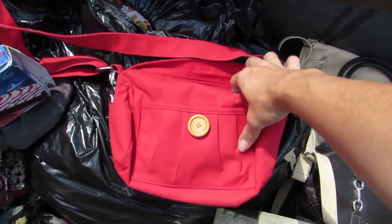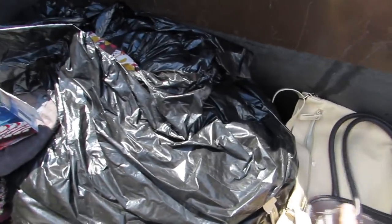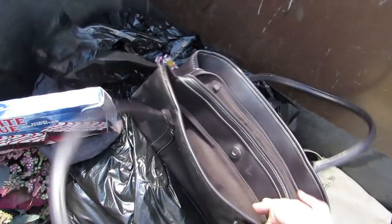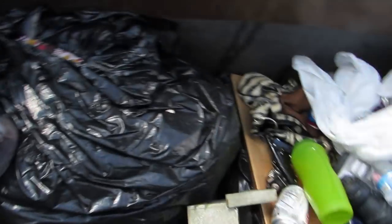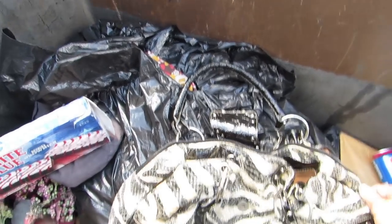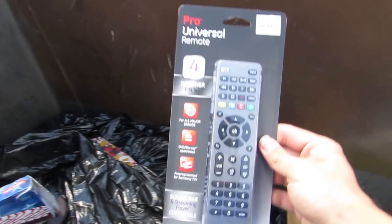We got a bag — a nice red bag, we'll give it to somebody. And this bag here — I looked it up on the internet and it said it was worth $100 brand new. I'll probably sell it for a dollar at my yard sale. We got a dirty bag — we'll check them all out and make sure there's nothing in it. I found some change in that one — like $1.50 in there.